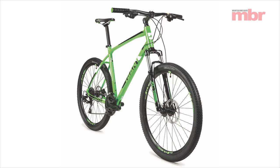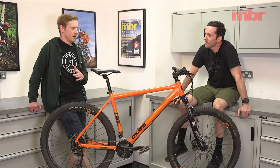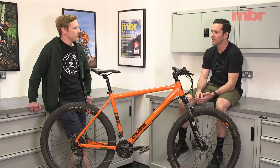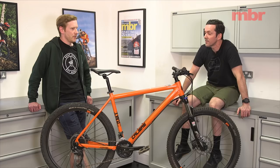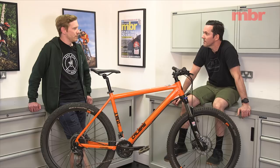In fifth place was the Giant ATX2, which had a really nice frame — it looked really good — but again it was let down by the fork. The Suntour fork was too pingy, the rebound was too fast, and it didn't do a good job of eating up bumps on the trail. That's a pretty standard compromise on those ~£350 bikes. The GT and the Giant are both available in high street stores, so they're at a pricing disadvantage compared to something like the Calibre — more of a direct-sale style brand.